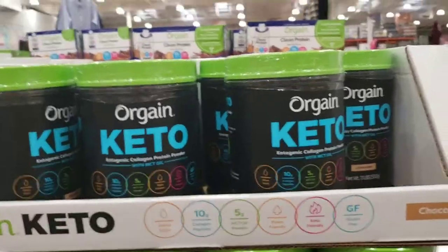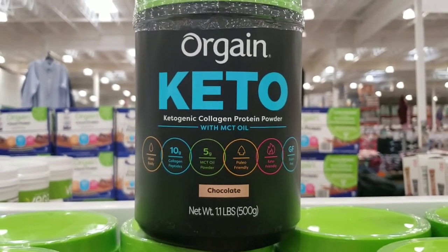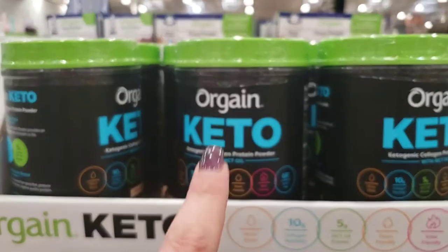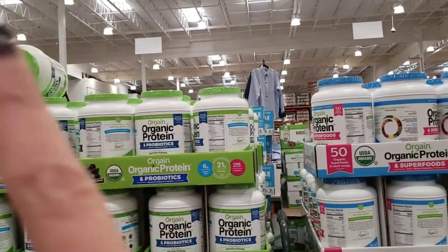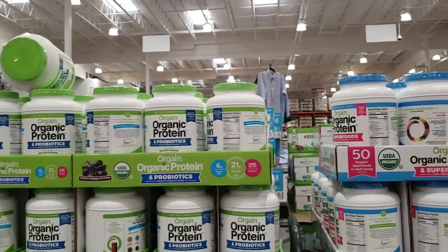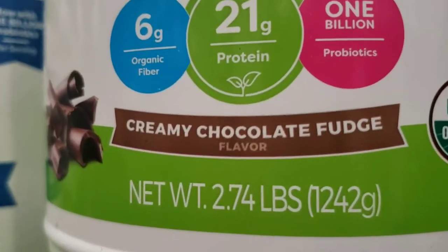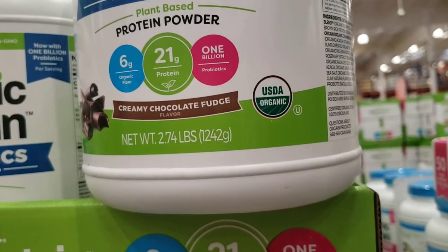Here's the Keto Collagen Powder — chocolate flavor. It has MCT oil but only five grams of it, and it's $30. They used to have Vital Proteins here but it's not here right now. If I don't find it, I'll get this one and all my coffees can be chocolate, which is fine. The Orgain Organic Protein Powder with Probiotics — I've added that to my coffee instead of Premier. Do not get the vanilla bean; it's higher carb than the chocolate fudge. Get the creamy chocolate fudge for $30 for this huge nearly-three-pound container.